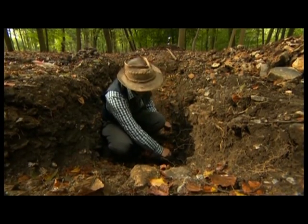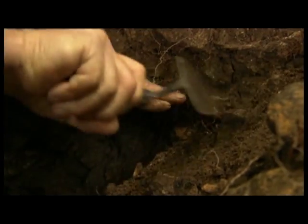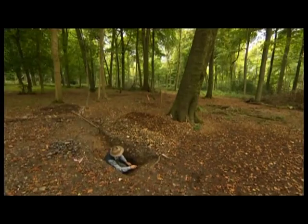Stuart's been coming to these woods near his home in Buckinghamshire since he was a child, but after taking early retirement, his interest has deepened — literally.